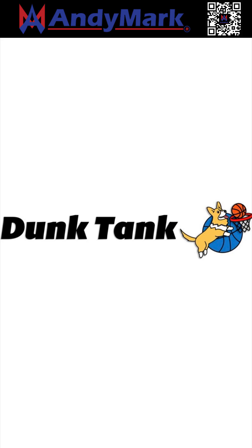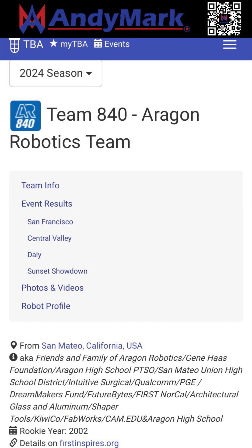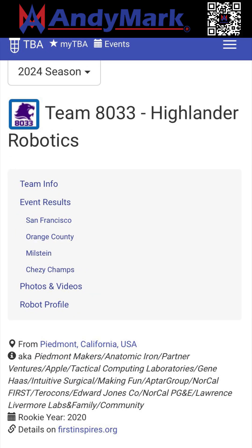For a quick think from the community, the West Coast Products Dunk Tank Catathon recently announced its winners. Congratulations to 3rd place 9032 Orca Overlord, 2nd place 840 Aragon, and 1st place 8033 Highlander Robotics.